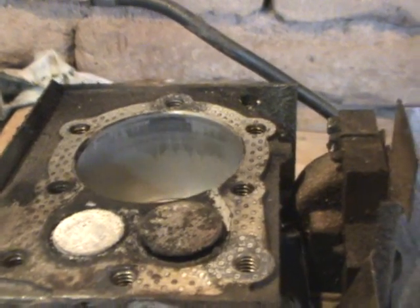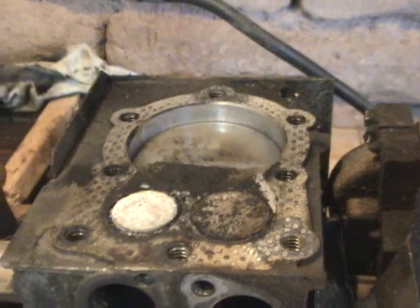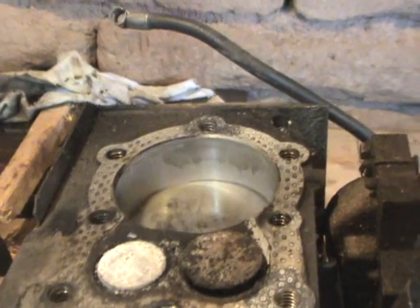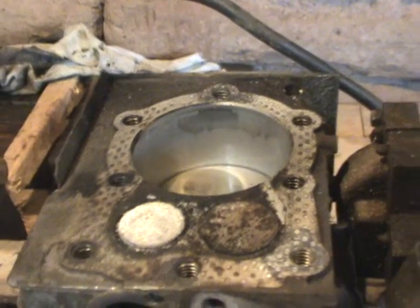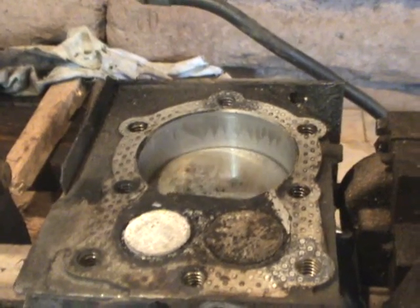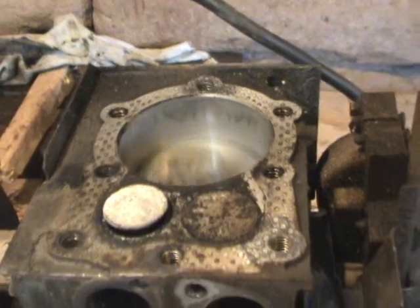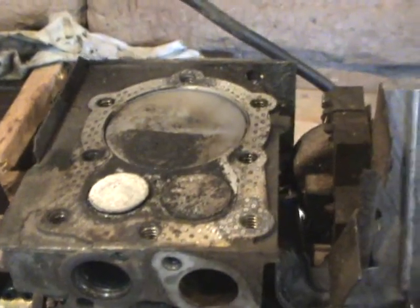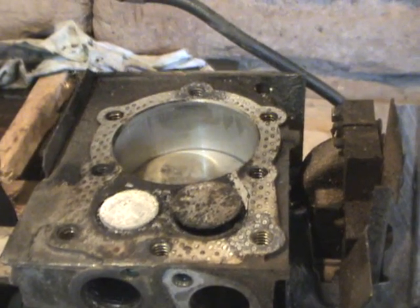That would be the intake stroke I believe, and then the exhaust stroke. You get the intake, you get the power stroke going down, and then the exhaust — and that pushes the exhaust out.